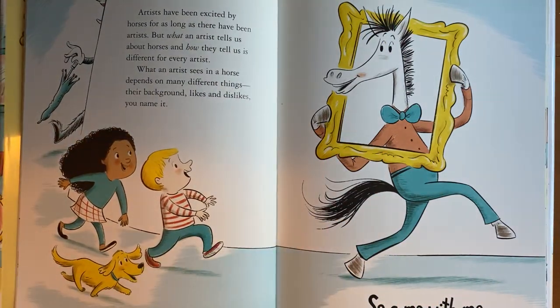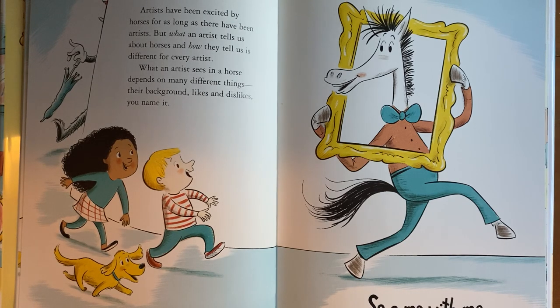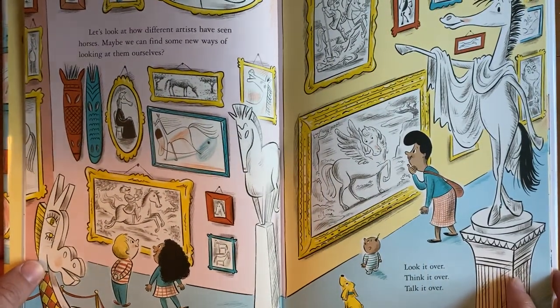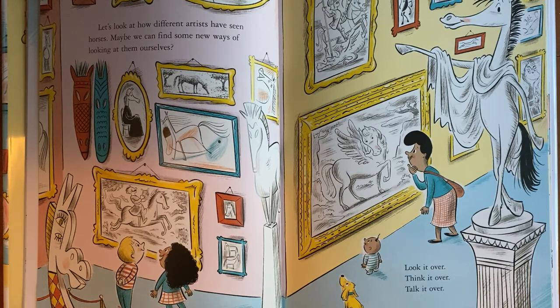Artists have been excited by horses for as long as there have been artists. But what an artist tells us about horses and how they tell us is different for every artist. What an artist sees in a horse depends on many different things — their background, likes and dislikes, you name it. So come with me. Let's look at how different artists have seen horses. Maybe we can find some new ways of looking at them ourselves.